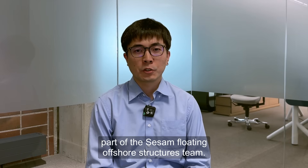Hi, I'm Wen Zhe Zhang, a Technical Eco Support Engineer at DNV Digital Solutions, part of the SESAM Floating Offshore Structures team.